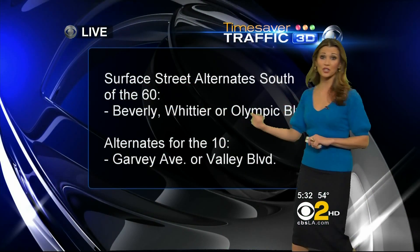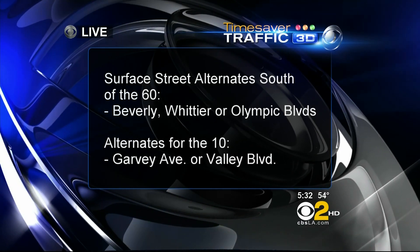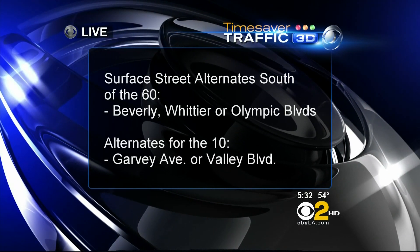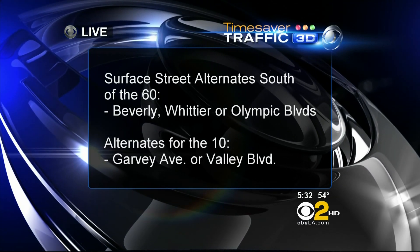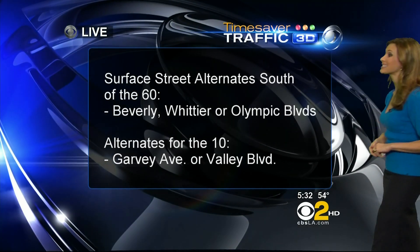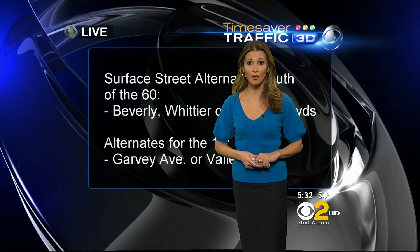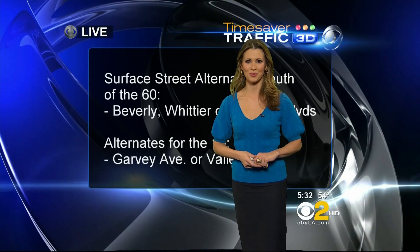Do try to avoid it, but these are your alternates. Some of them won't really apply today because Garvey and Valley near the 10 freeway are closed right now. Beverly, Whittier, or Olympic Boulevards would be your best bet — all south of the 60 freeway. Do keep those in mind for your morning commute tomorrow; you're definitely going to need those.